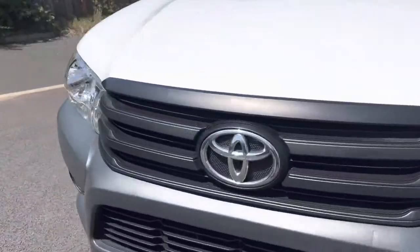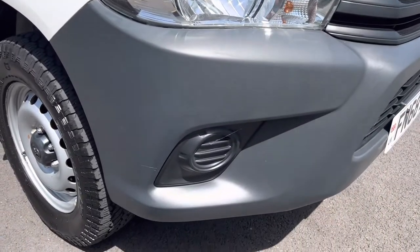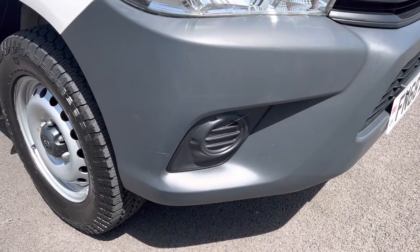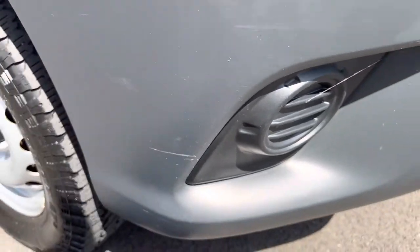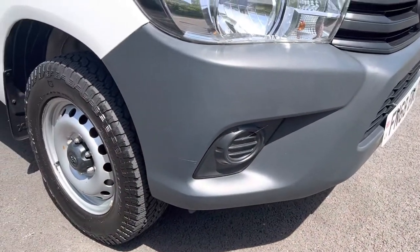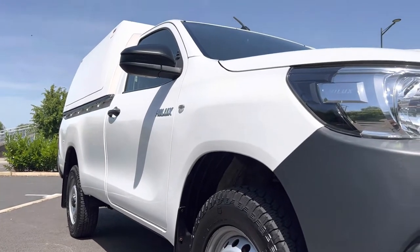Coming around to finish off the front end, your driver side headlamp unit — that's all in good order. And your driver side front bumper corner, in overall good condition. If we're being really fussy there's just an ever so slight scratch there on the black plastic bumper. Looking down the side profile of the vehicle, really straight and tidy.